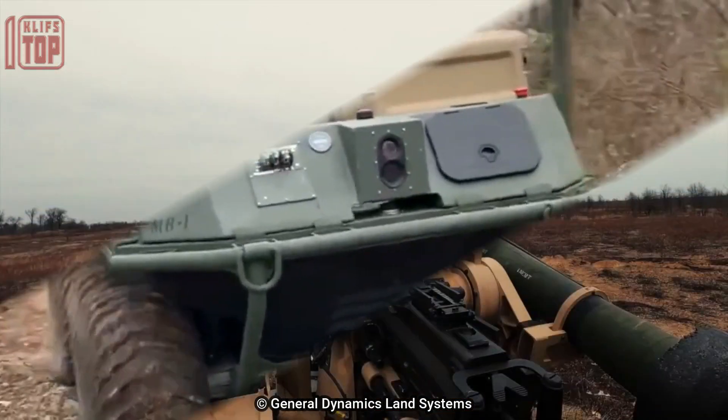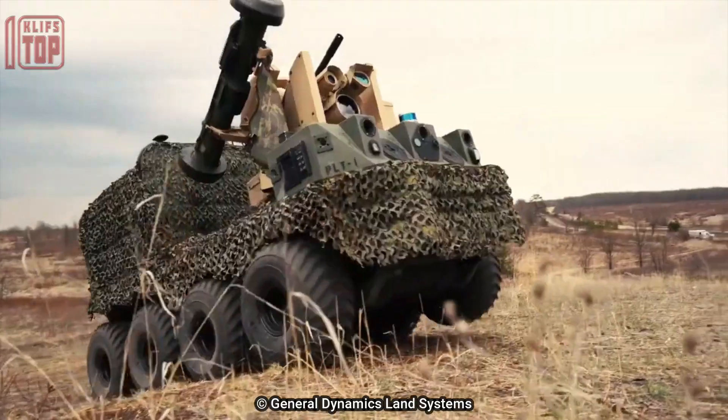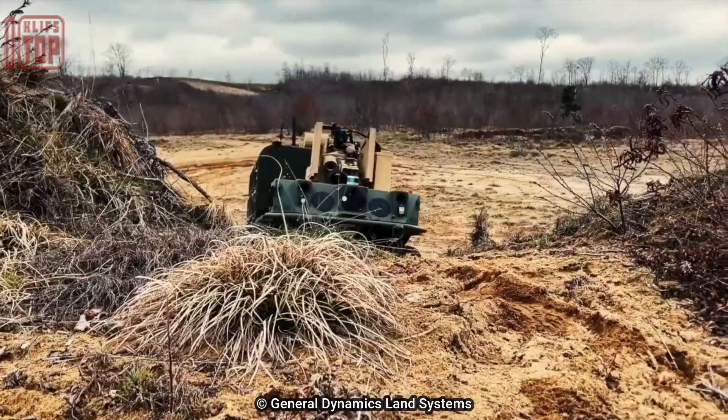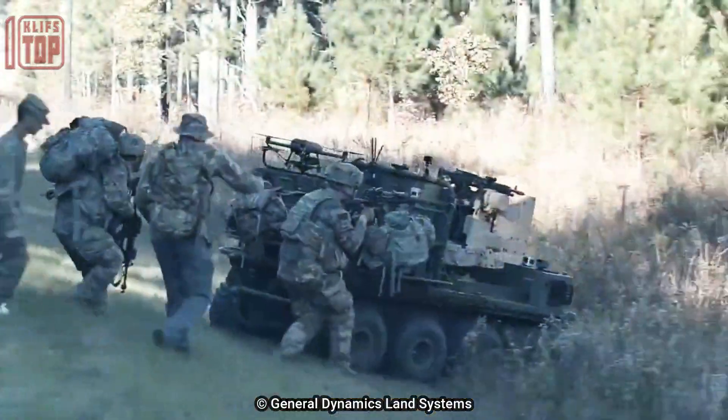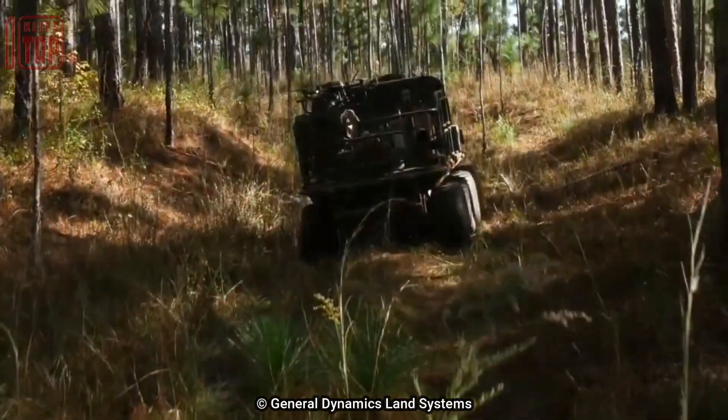Teleoperators use remote controls to perform most UGV tasks via line-of-sight communications at a range of 200 meters. The tracked version has a range of 60 miles (97 kilometers), while the wheeled version has a range of 36 miles (58 kilometers). This vehicle is worth $260,000.